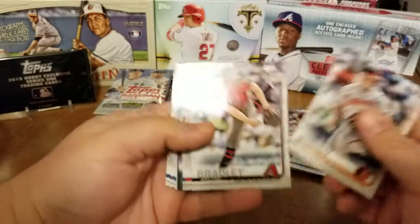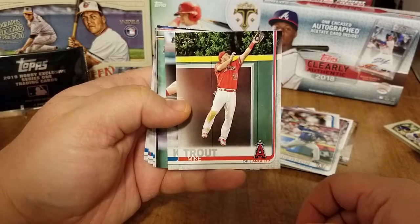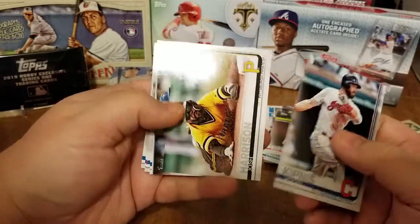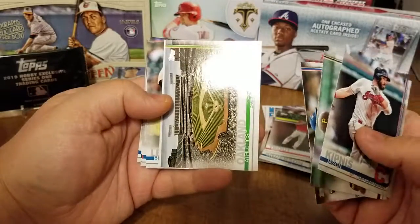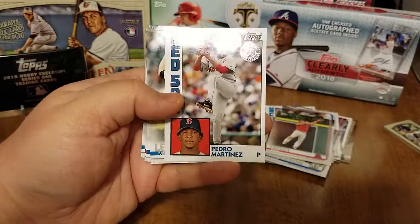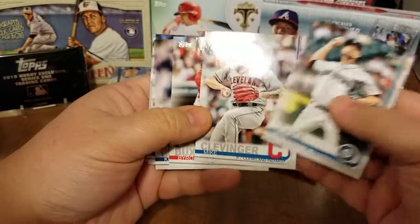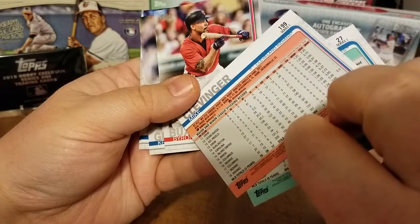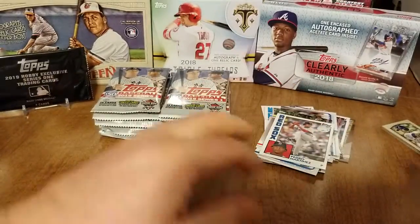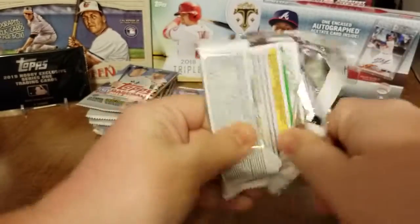Dylan Bundy, Archie Bradley — oh nice, Mike Trout jumping up there robbing a home run, very nice, always nice to get a Mike Trout card. Josh Harrison. Oh nice, Oakland Athletics Oakland Coliseum, there's a Pedro Martinez '84 card, Mike Leake, Mike Clevinger, and back to the base cards. Alright, halfway through, still no hit — still need our auto or relic.